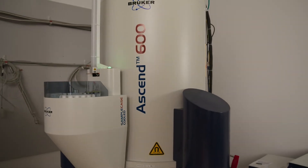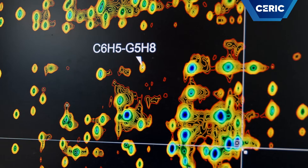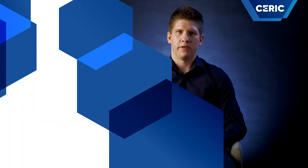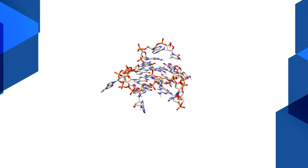NMR spectroscopy is one of the most powerful and widely used techniques in chemical research for investigating structures and dynamics of molecules. The NMR method is very sensitive to the structural features of molecules. The neighboring atoms influence the signals acquired from individual nuclei, which provides us with a characteristic NMR spectrum with the help of which we determine the molecular structure.